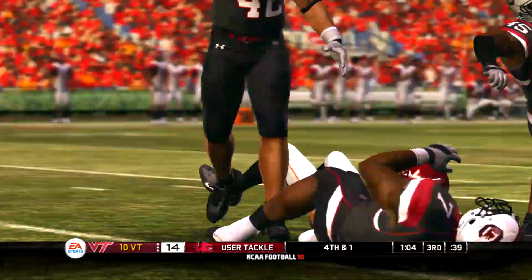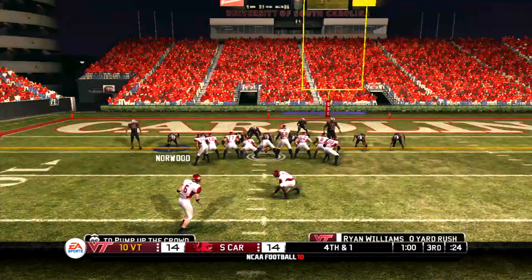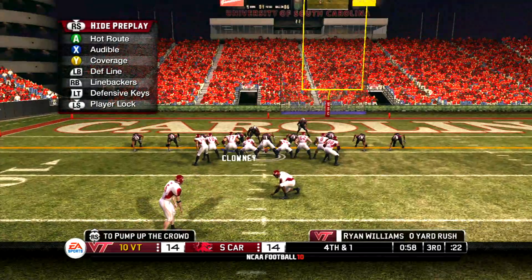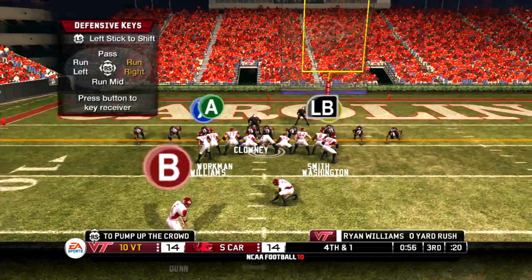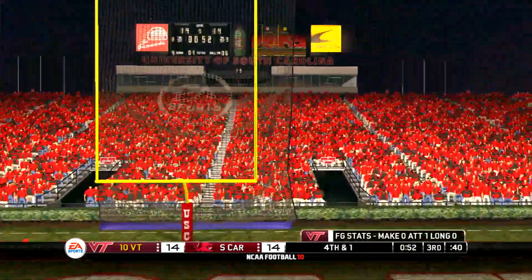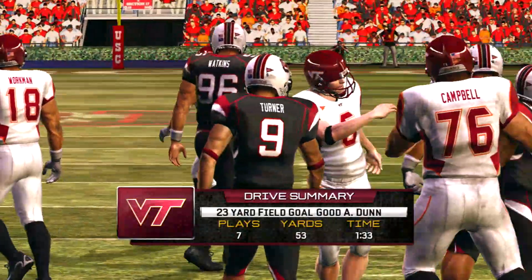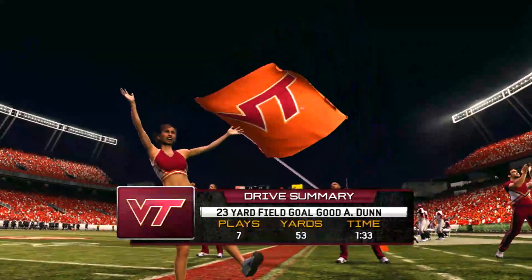They go with a run and he's going to be stopped short — great play by the defense to bring him down before he can get to the sticks. They line this one up to try to put their team up by a field goal and he got it. That's a big time play — regardless of the field goal that deserves a yell.